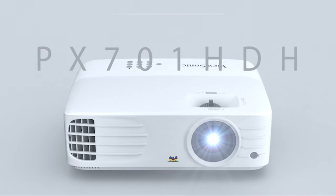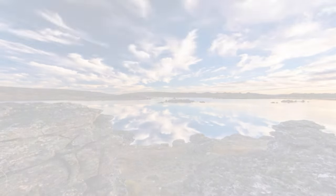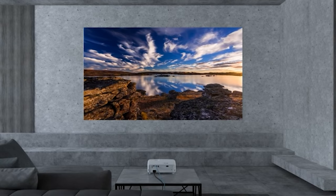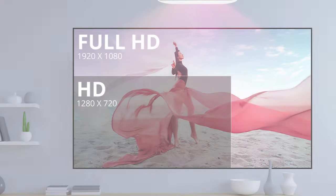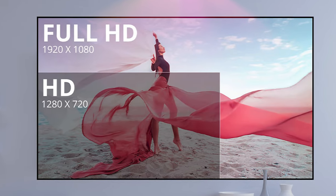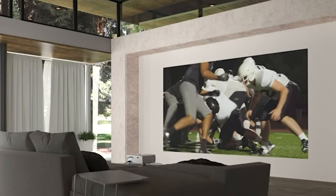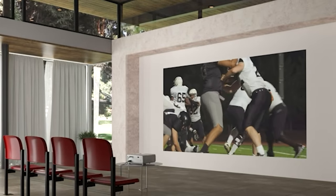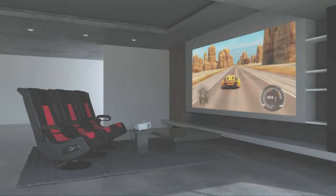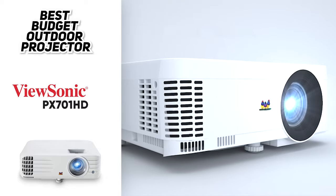Of course, given that it's a budget projector, there are a few trade-offs to consider. One is the lack of HDR support, which means you won't be able to take full advantage of today's 4K HDR content. However, if you're not too worried about that and just want to watch movies in 1080p, then this is definitely a projector worth checking out. All in all, the ViewSonic PX701HD is the best budget outdoor movie projector you can buy right now. It's got high brightness, offers a wide color gamut, and is extremely easy to set up and use. So if you're looking to spend the least amount of money on a good outdoor movie projector, this would be the one to get.